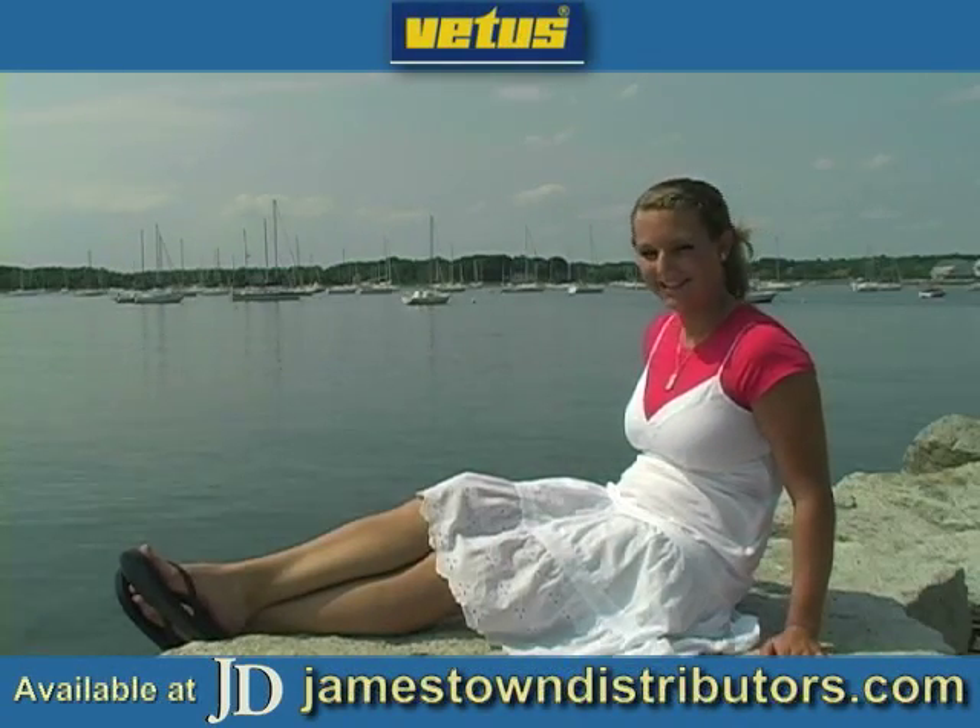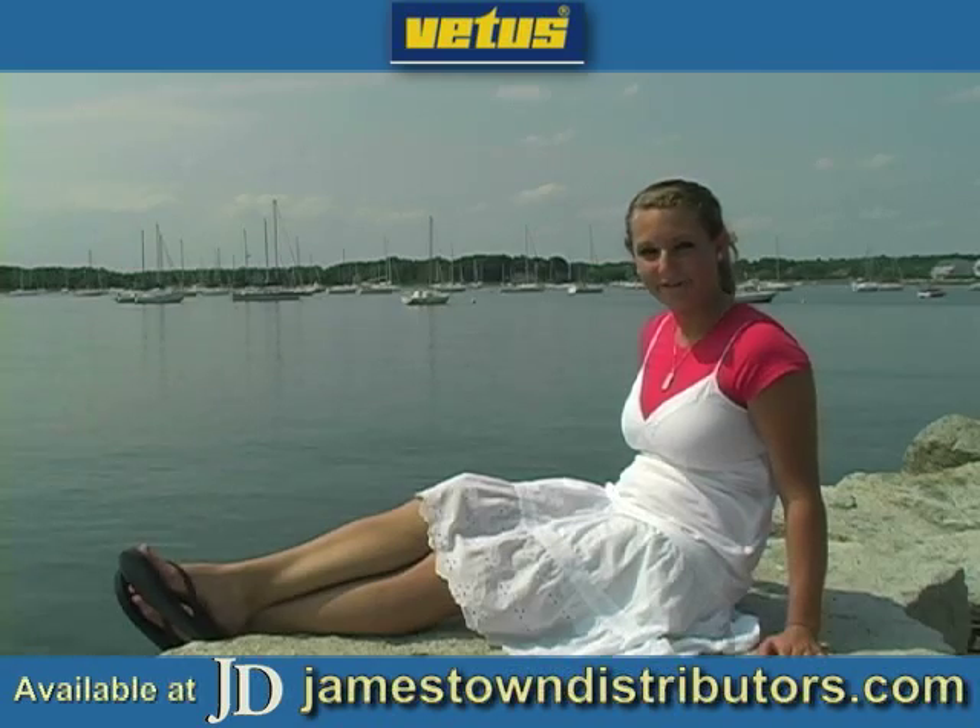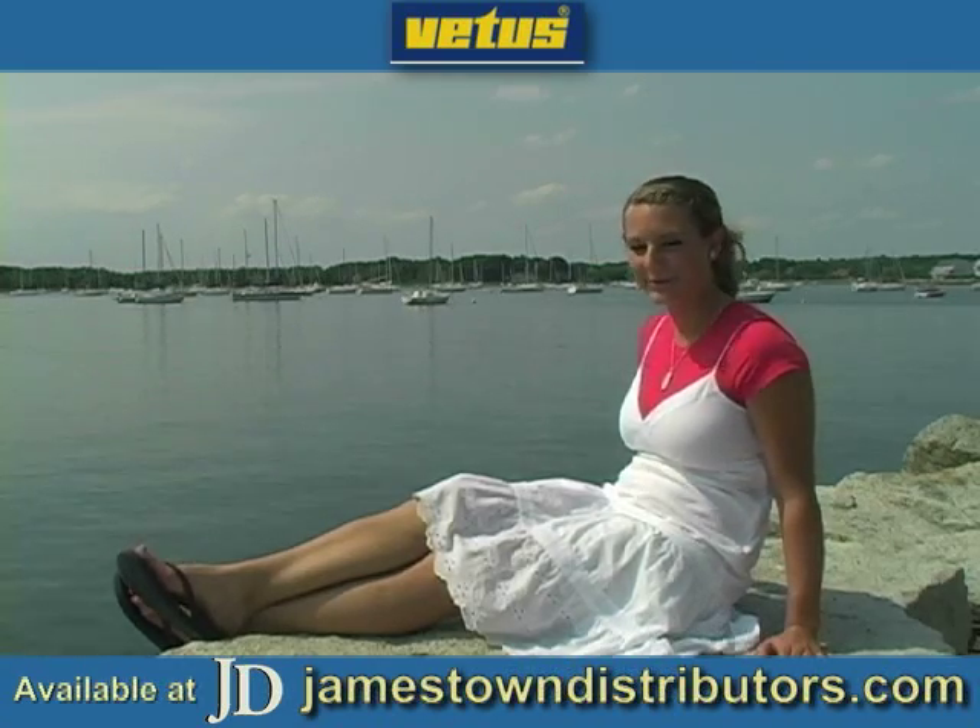Hey everyone, you're watching JDTV. This next VITAS video features their new engines, which debuted at the Barcelona Boat Show.